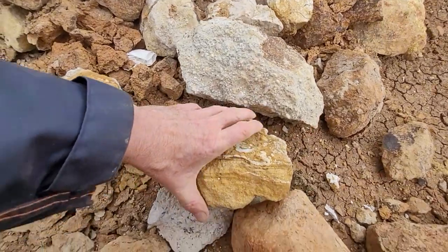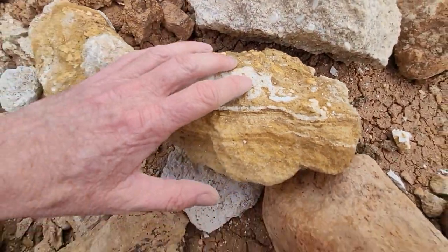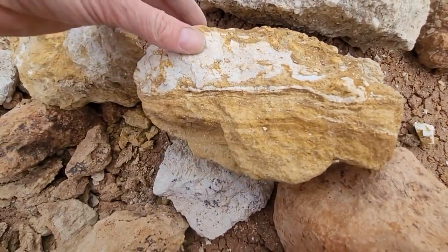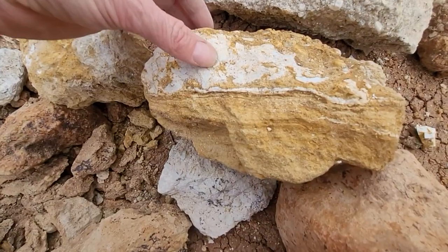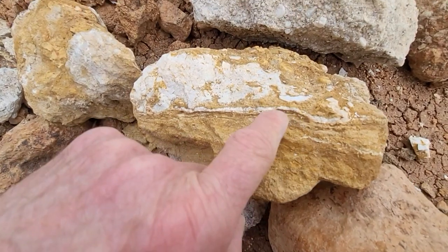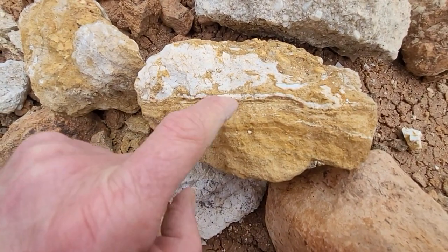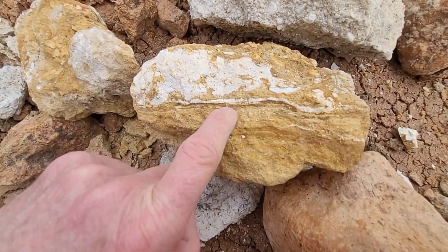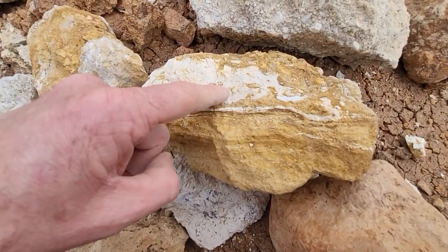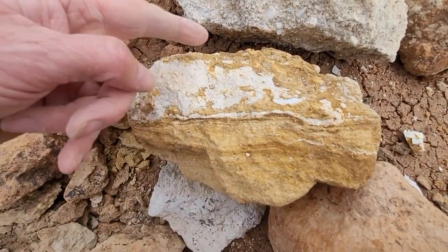We have a conglomerate at the top, then this silty siltstone material, and below that the sandstone — you can see the actual cutoff point. This looks like a conformity, with a distinct cutoff between the sandstone and the siltstone, but between the siltstone and the conglomerate it appears to grade into each other.